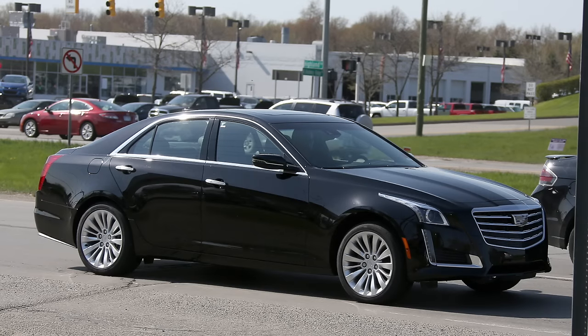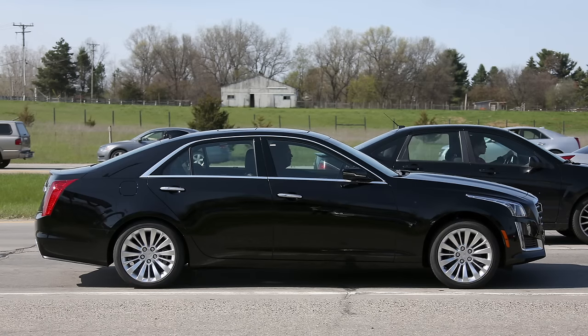A plug-in variant is rumored, although unconfirmed. Inside, the CTS should get the latest version of the CUE infotainment system and various upgrades. Expect to see the 2017 CTS late this year.